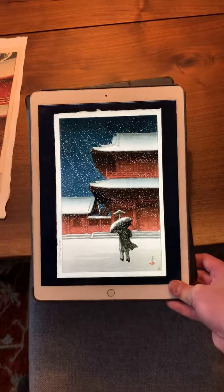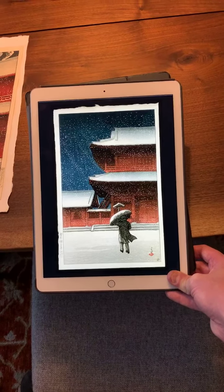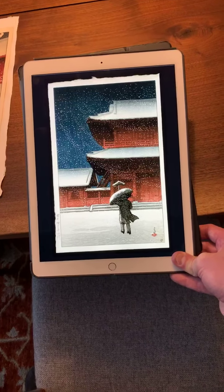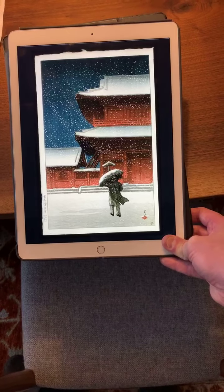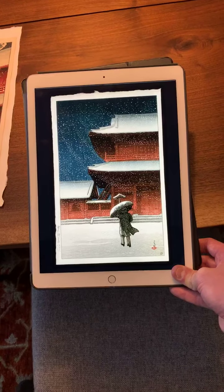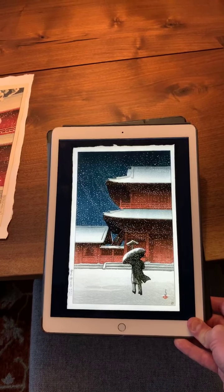My apologies for not having this print in person, but I sold it about a year and a half ago, and it's an incredibly hard design to find. I've only seen this design twice in 20 years — it's that rare. In this particular design, we have a man dressed in western clothing with a western-looking umbrella. He's wearing an overcoat, thick trousers, and shoes that would protect your feet from the snow. It was done before the earthquake, and because of that, this is an early collaboration between Hasui and the publisher Watanabe.